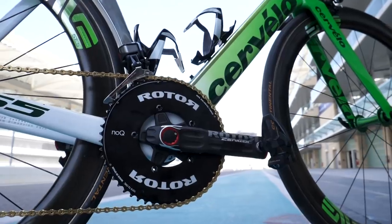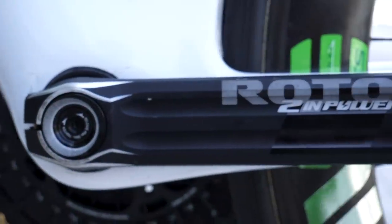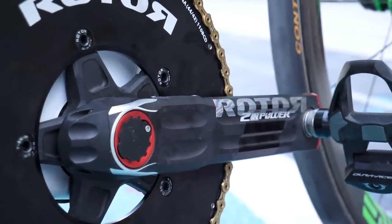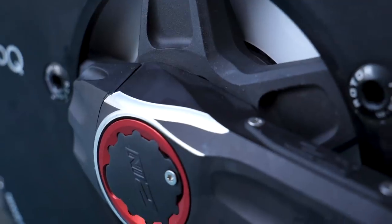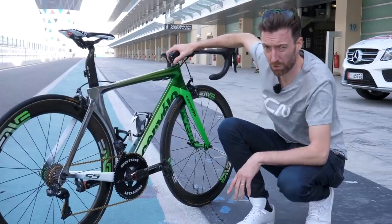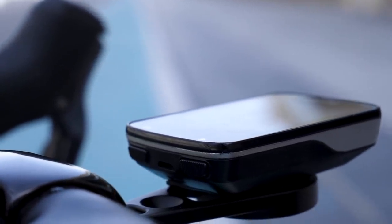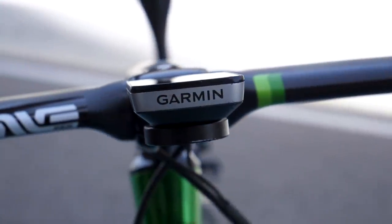Team Dimension Data are the only squad using a Rotor power meter. This is the bike of Mark Cavendish, and they're all running the Rotor 2INpower model, which measures left and right power independently using four opposed strain gauges. Also built in is an accelerometer measuring angular velocity around 500 times per revolution, enabling detailed pedaling dynamics analysis linkable via Bluetooth to a smartphone or tablet. The rechargeable battery is located in the spindle and gives around 250 hours of ride time. This power meter adds about 170 grams to the standard crank weight. Up top they're using Garmin Edge head units — mainly 520s and 820s — with a combination of Rotor's own mounts and Enve mounts.